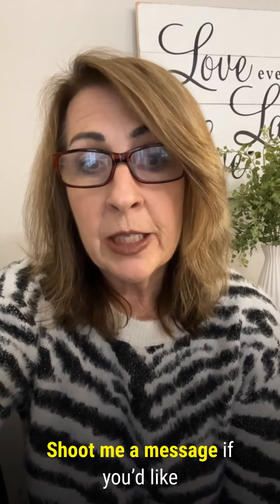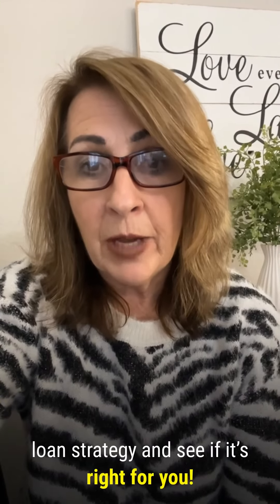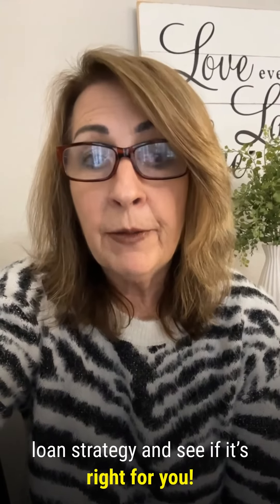Shoot me a message if you'd like to learn more about the 80-10-10 loan strategy, and we'll see if it may be right for you.